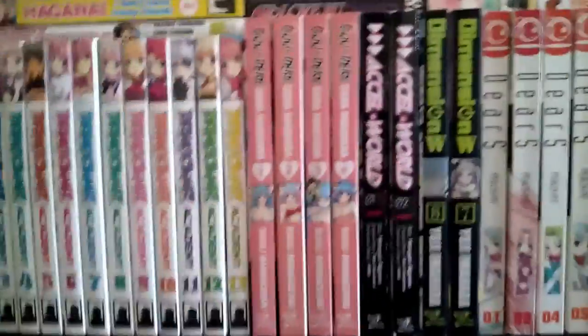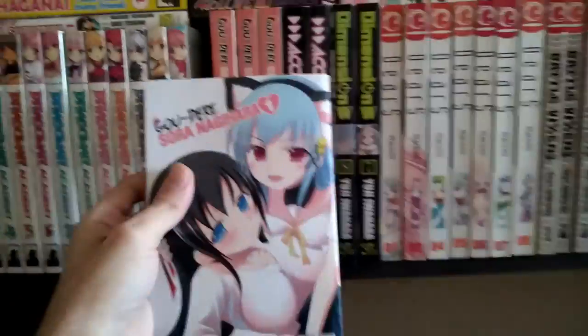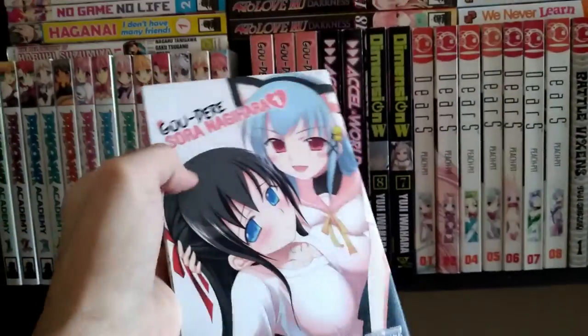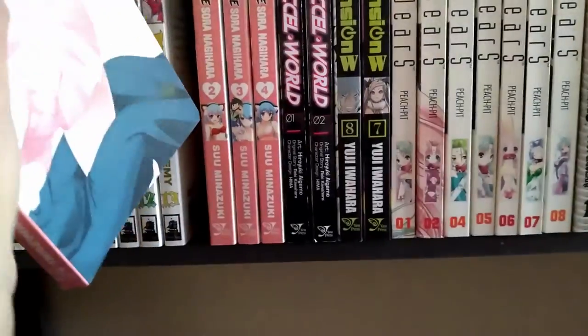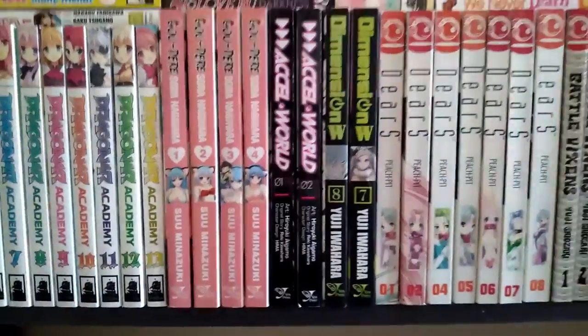Moving on, we got — however you pronounce this one. The cover feels a bit different, not your normal cover feel. This is from the same author as Heaven's Lost Property, if you guys know that series. That's why I bought it — because of the author.